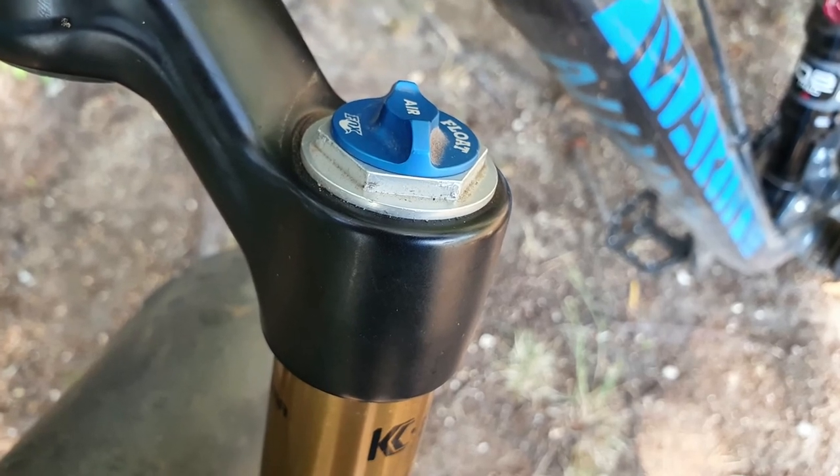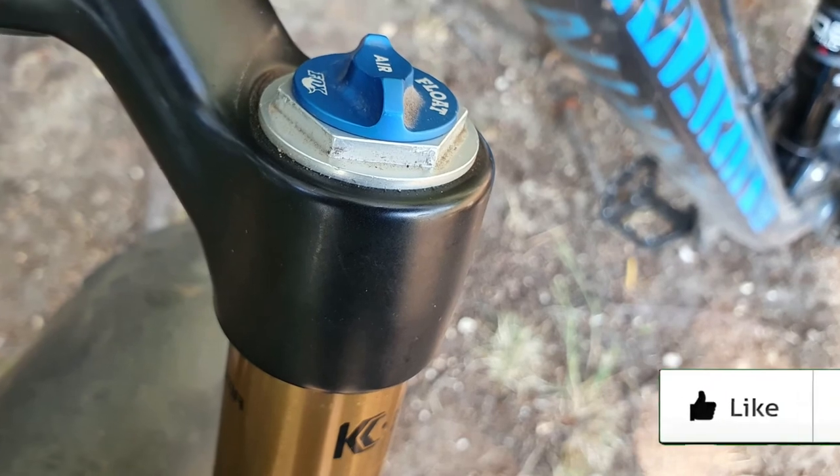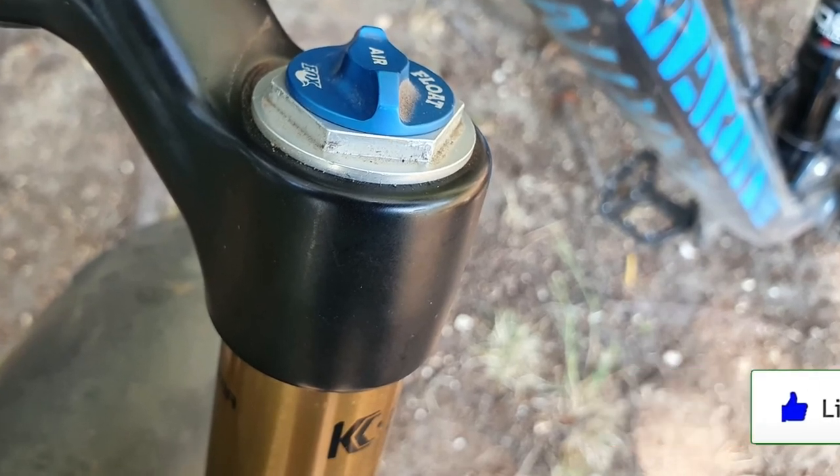Fox is also the only company using this treatment, increasing even further the demand and consequently the price for the Factory products.